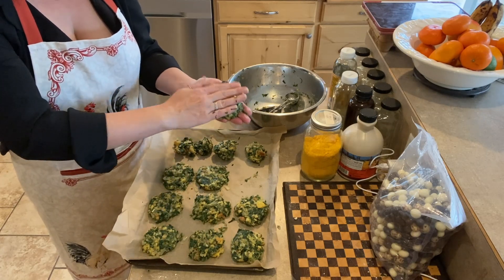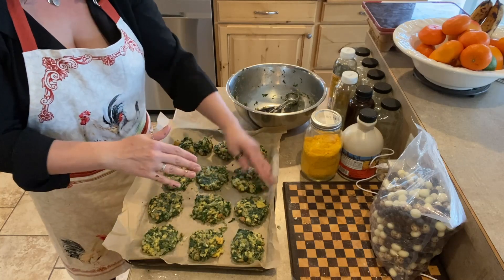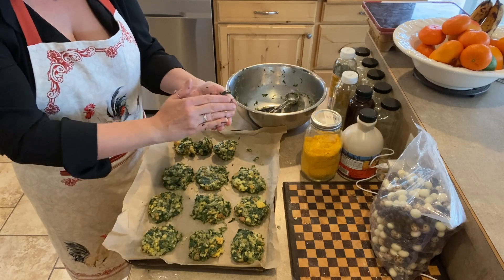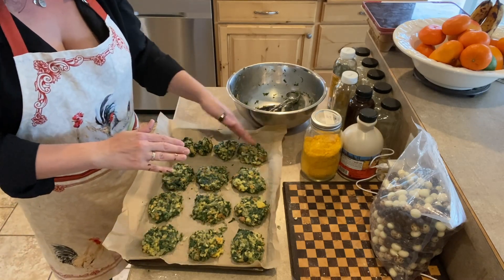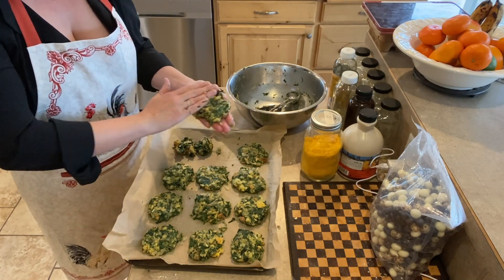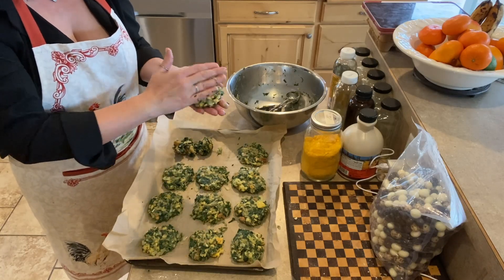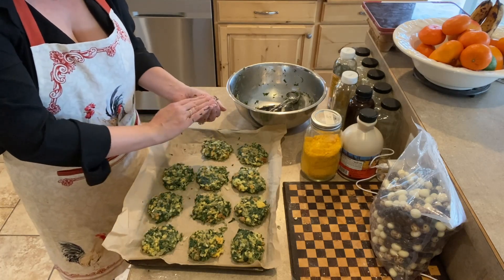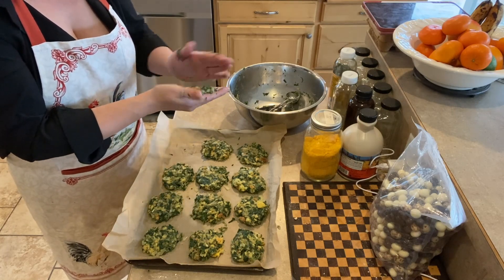Sadly, when we did move down to the lower 48 — we moved to Washington — it was quite shocking to me that everybody had Thanksgiving with their families and not with their friend groups. And because we still didn't have family close by, it was always then just the four of us for Thanksgiving dinner. So it was always a little bittersweet, but I have very, very fond memories of those Thanksgivings in Seward.